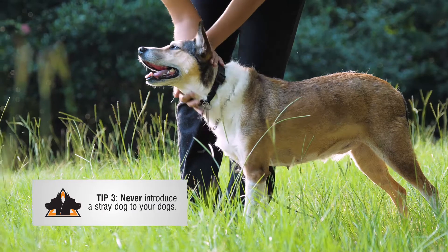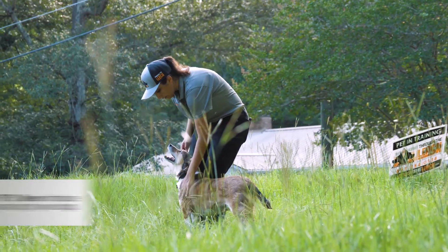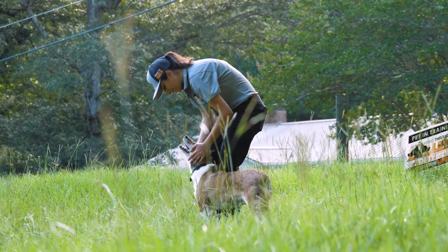Tip number three: never introduce any stray dogs you find to your personal dogs. You never know what another dog could be carrying.